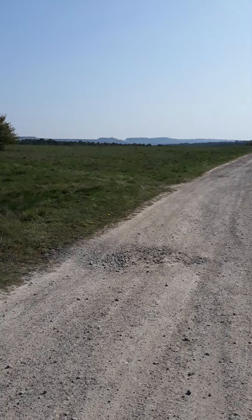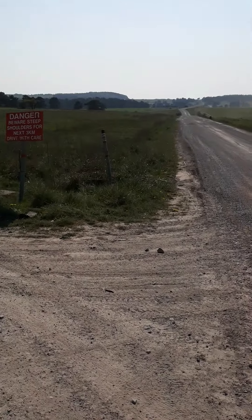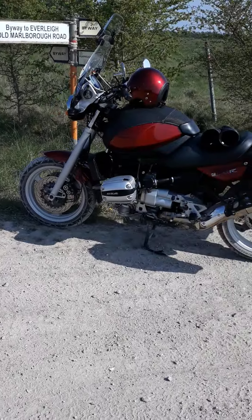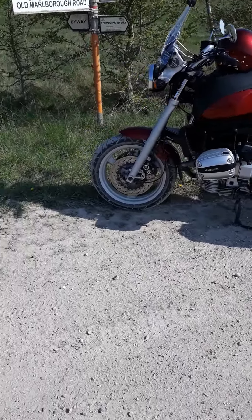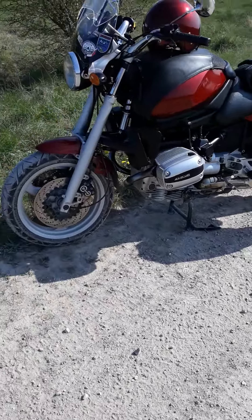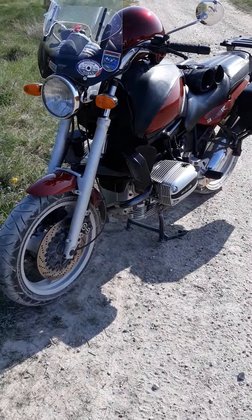It just goes for miles right over there as far as you can see, keep going and going and going — same down there, goes beautiful. Back to the bike, like I said, still going bloody good, really enjoying it.